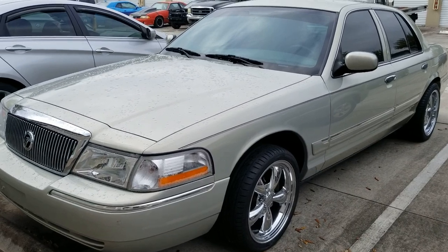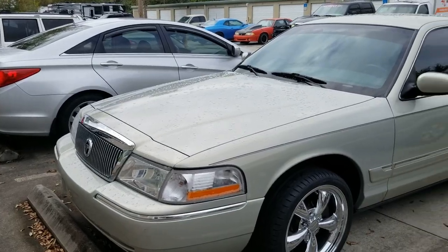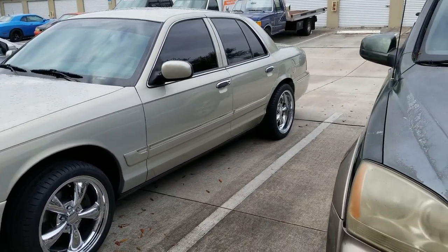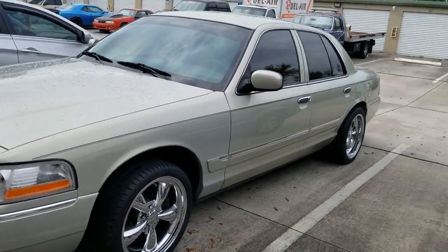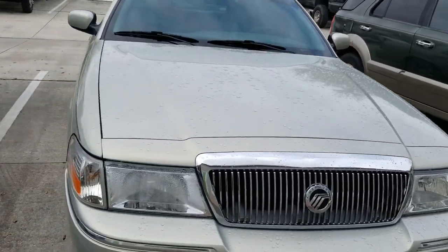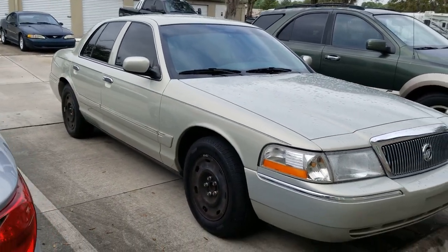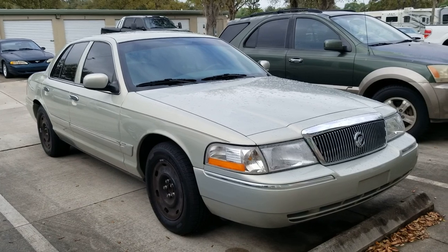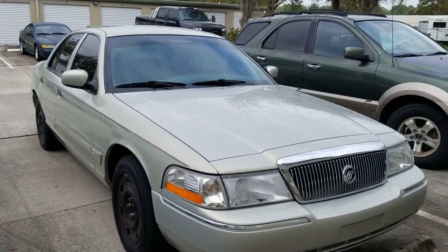He'll be slapping on the other two wheels later on today and then we'll get to see the whole thing. I think this looks awesome — gets rid of that grandpa look. Now he just needs some Flowmasters and some chrome tips and he's good to go.